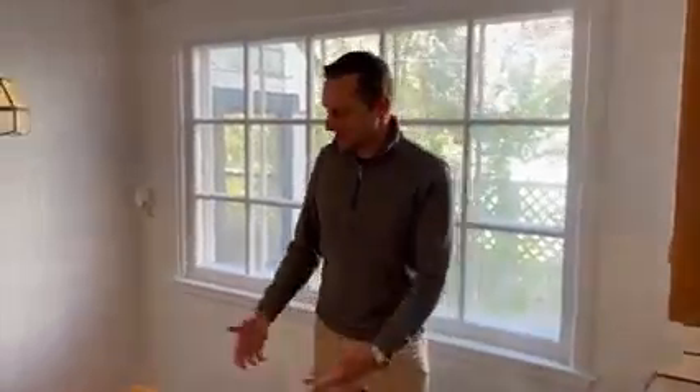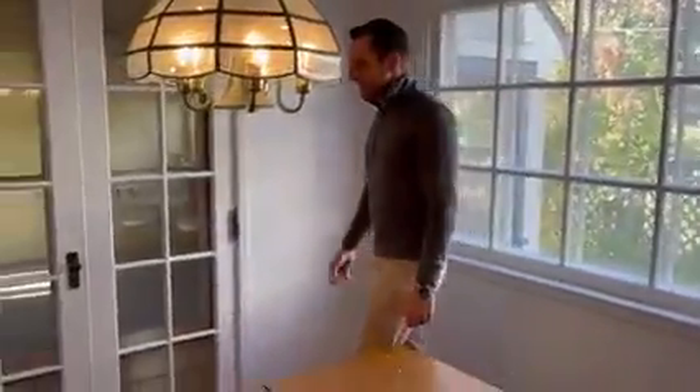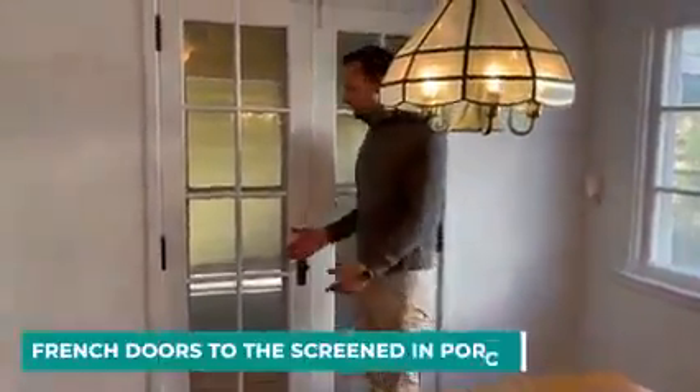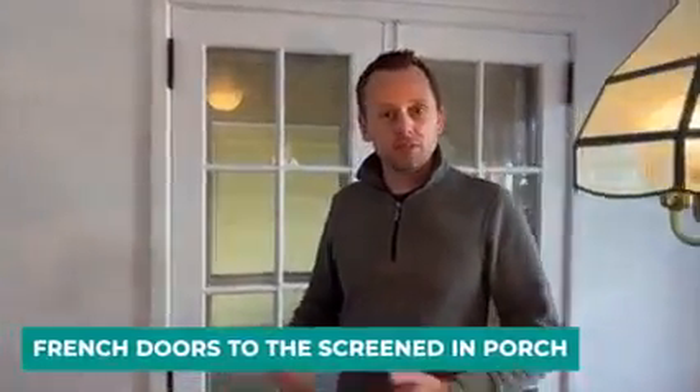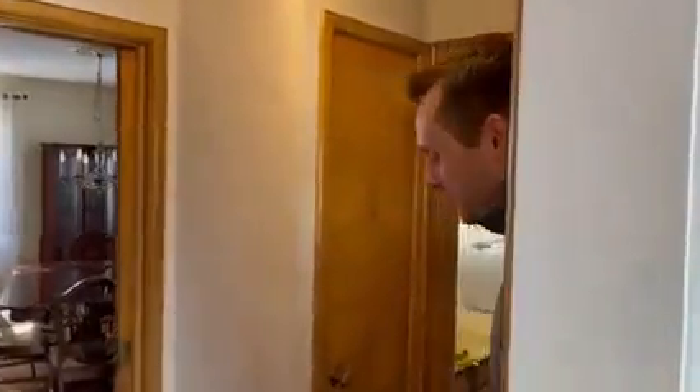It flows right into your informal dining space, and then we have these beautiful French doors which lead out into the screened-in porch. You can open this up in the summertime to enjoy the beautiful breeze coming through and feel more of the outdoors in. The bathroom and the first-floor bedroom round out this portion of the house.